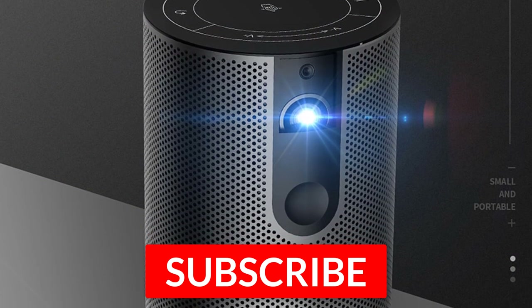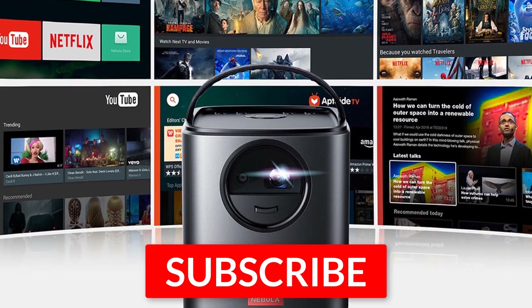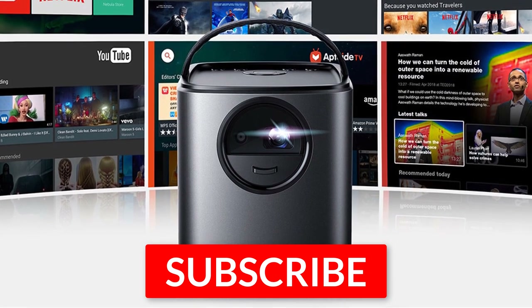Thanks for watching this video. I hope you found it helpful. If so, please leave a like and subscribe to our channel to see more videos like this in the future. If you have any questions, you can leave a comment down below.